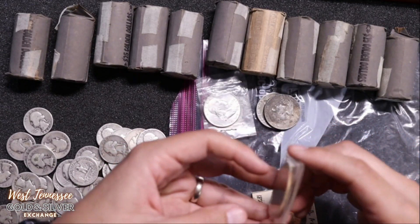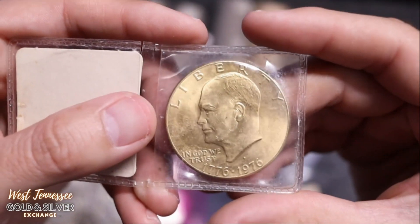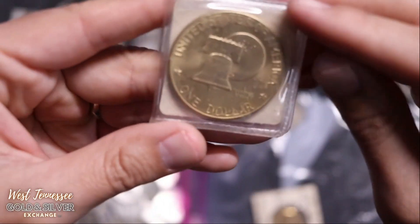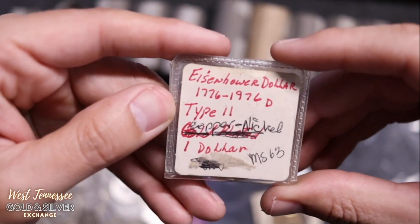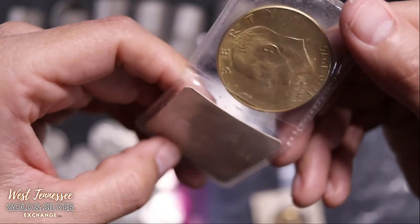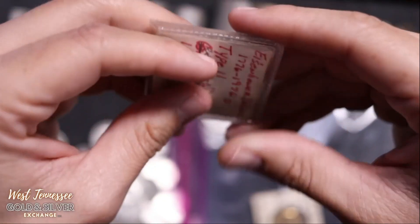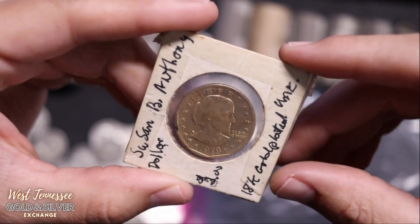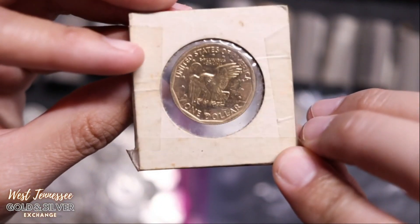There was also a gold-layered Eisenhower dollar — it's not gold at all, but it is gold-layered. It's the Bicentennial Ike dollar, Type 2, graded MS63. Not bad. We also had a golden Susan B. Anthony dollar — 18-karat gold plate, uncirculated, 1979. It was just sitting in that safe. I don't think it's really worth much.